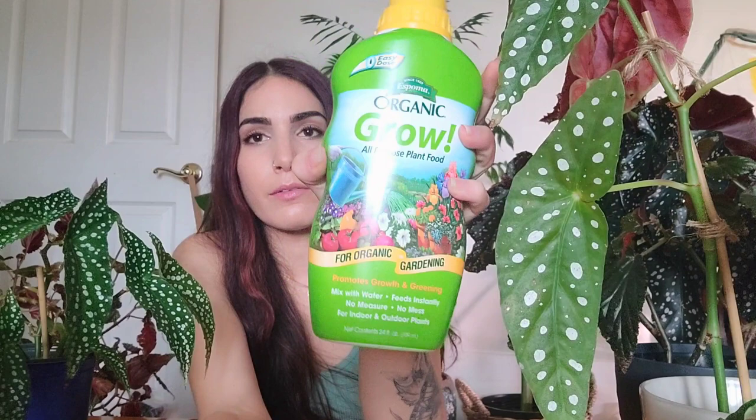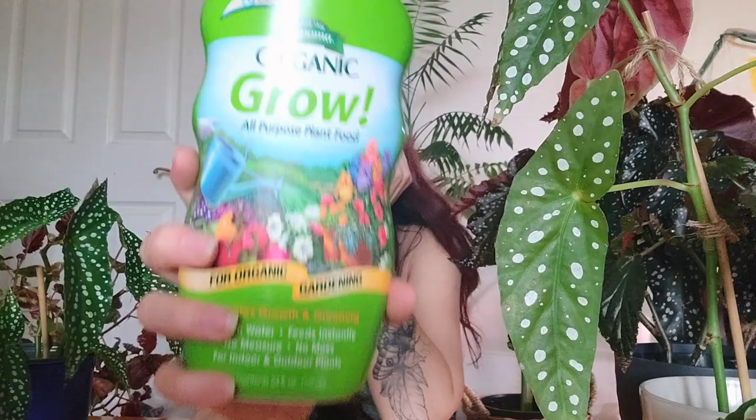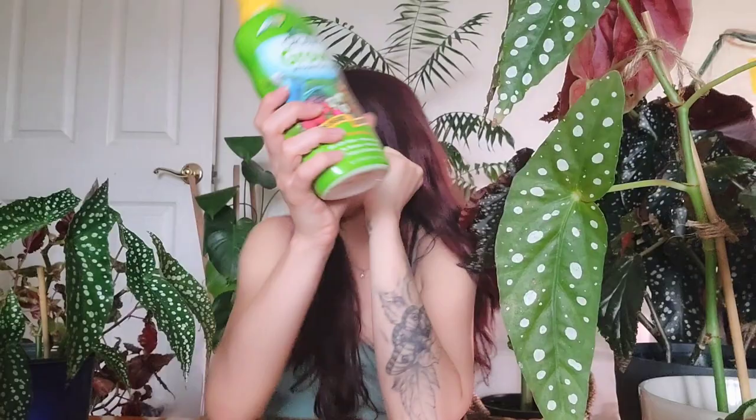I never really talk much about fertilizing because I tend to forget, but I do use the Espoma liquid fertilizer — all-purpose indoor and outdoor. Once I'm done with this, everybody keeps recommending Liquid Dirt, but this is a big bottle so it's taking me a while. I just put a few drops into my watering can and top off the plants. They like to be fertilized during their growing season at least once a month, if not every other week.